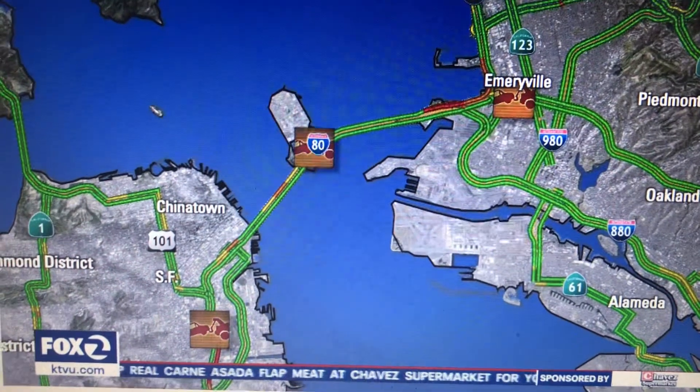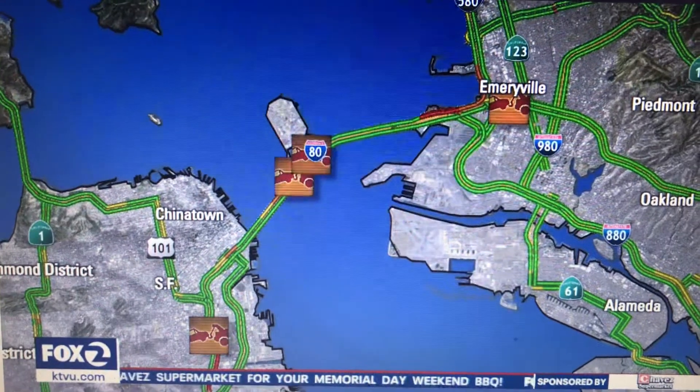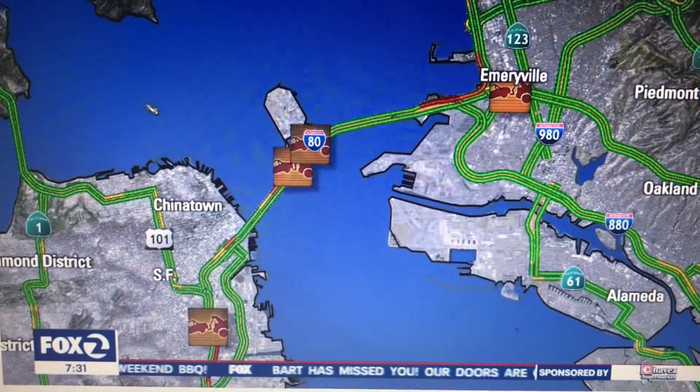That's in addition to another problem on the western span of the bridge at the Treasure Island on-ramp — a stalled truck blocking the right lane — and an earlier problem also in the western span before Yerba Buena, an 18-wheeler stuck.